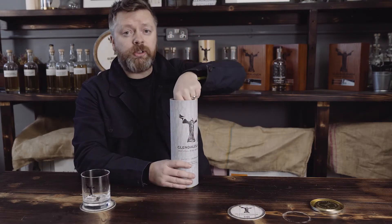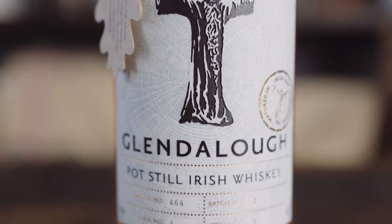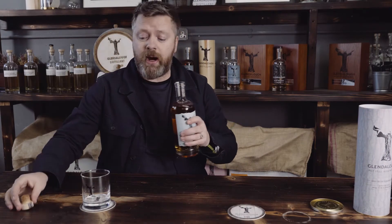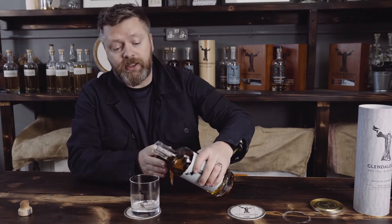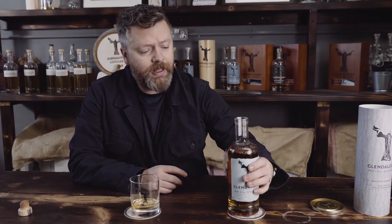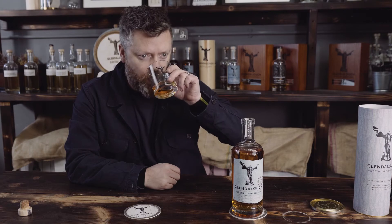Potstill is the most Irish style of whisky that you can get, and this one has been aged in Irish oak casks made from trees that we fell ourselves in the mountains around the distillery. It spends its first three years in a bourbon barrel, which lays down that smooth, sweet flavor we're all pretty familiar with, but where it gets a little different and a little more interesting is when you start tasting that Irish oak.